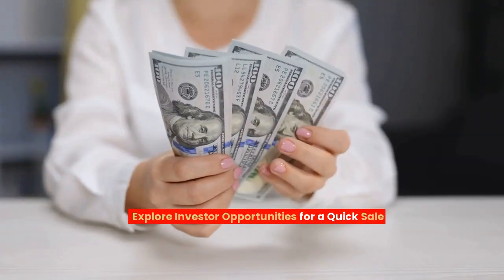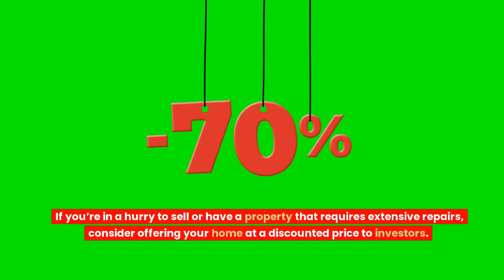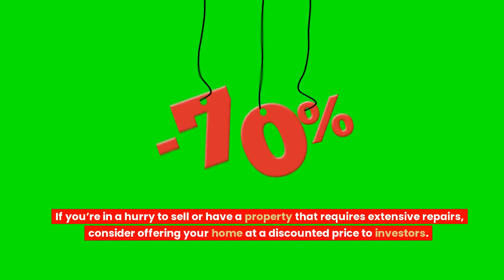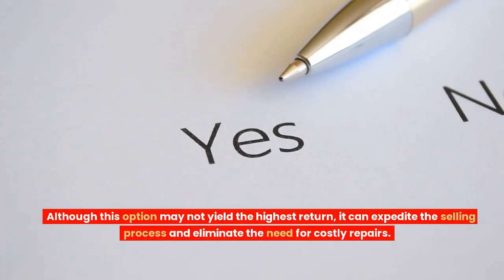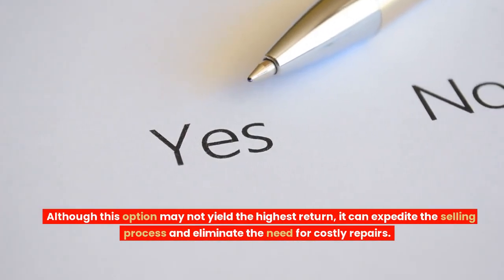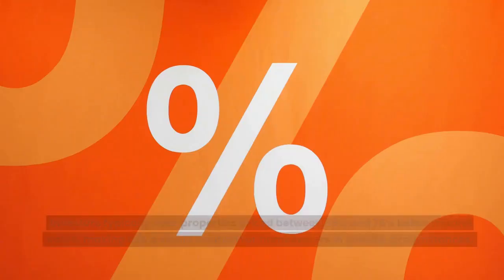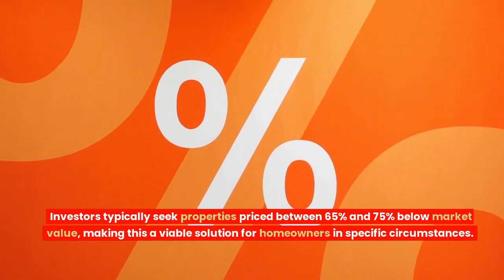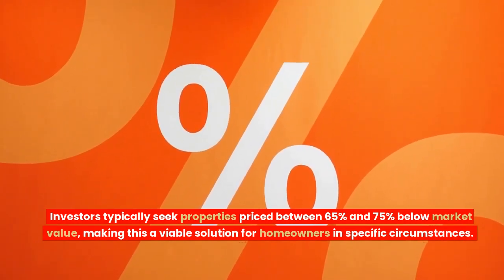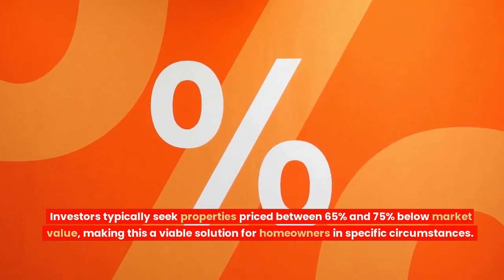Explore investor opportunities for a quick sale. If you're in a hurry to sell or have a property that requires extensive repairs, consider offering your home at a discounted price to investors. Although this option may not yield the highest return, it can expedite the selling process and eliminate the need for costly repairs. Investors typically seek properties priced between 65% and 75% below market value, making this a viable solution for homeowners in specific circumstances.